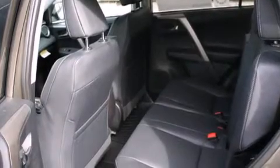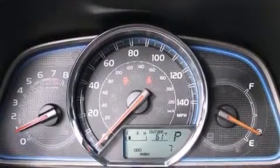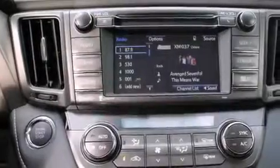The following features are also included: cruise control, steering wheel mounted controls, full power accessories, a leather wrapped steering wheel, a rear window defroster, tinted glass, an anti-lock braking system, and an automatic climate control system.